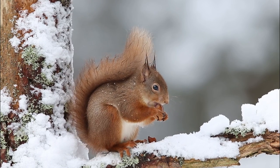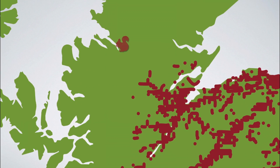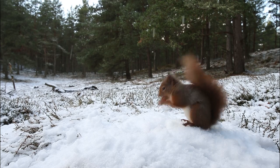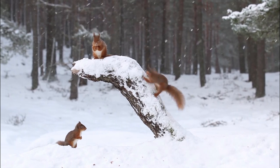Over the next two years, Trees for Life plans to restore eight more red squirrel populations, creating a new stronghold in the Northwest Highlands — their presence delighting both residents and visitors alike as they go about their squirrely business.